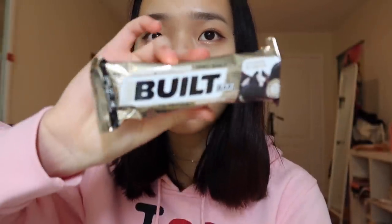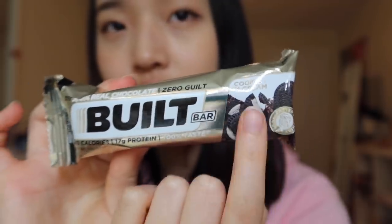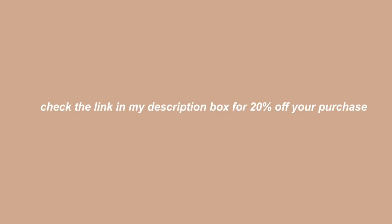To get a boost of energy, I'm going to have a Built Bar — thank you so much to Built Bar for sponsoring this video. I always eat one when I need a boost of energy or I'm lacking protein. Right now I'm really tired and hungry, so I'm having my favorite flavor: cookies and cream. Built Bar has a huge variety of flavors ranging from fruit to brownie and chocolate, and it's a great way to supplement your protein and nutrients. The texture is really chewy and it's just such an easy snack. Check the link in my description box for 20% off.